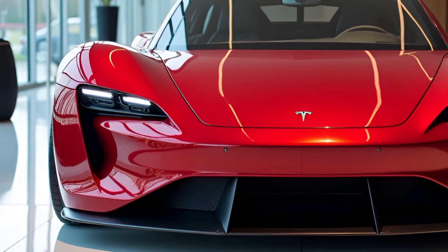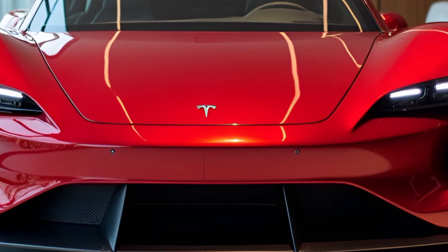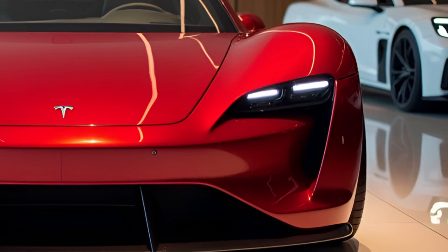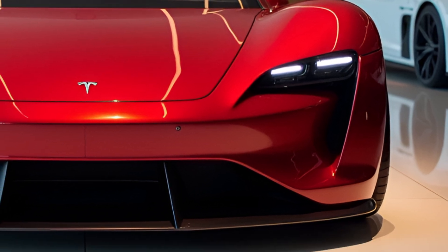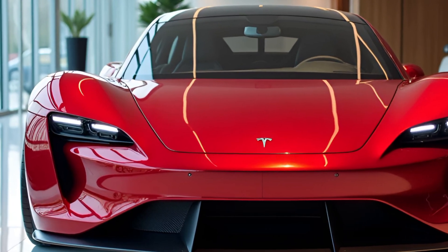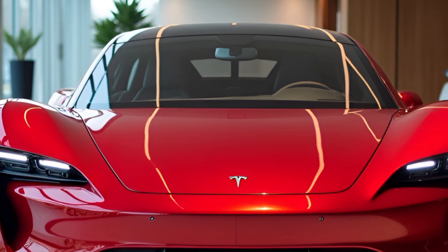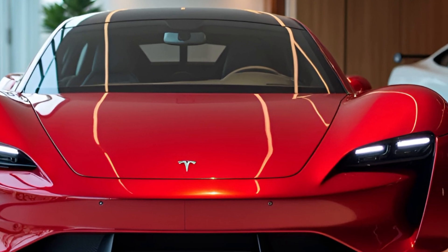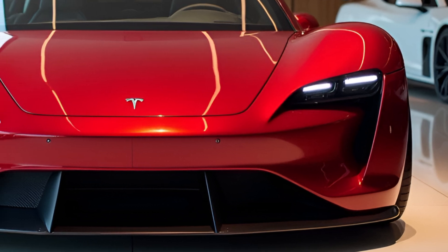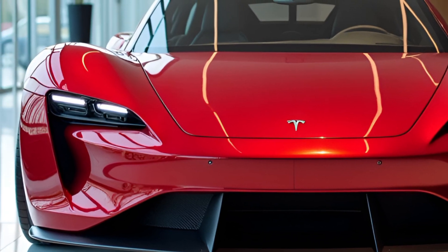Welcome back to the channel, Gearheads and EV Enthusiasts. Today we're diving into one of the most anticipated electric vehicles of the decade — the Tesla Roadster 2025. Is it the ultimate electric supercar? Let's find out. From jaw-dropping specs to cutting-edge features, we've got all the details you need to know. Buckle up and stick around until the end, because this is one ride you won't want to miss.